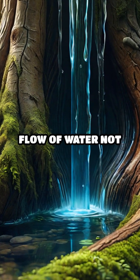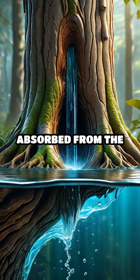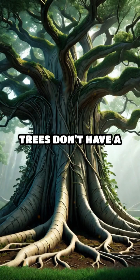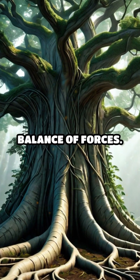This continuous flow of water not only hydrates the tree, but also carries essential nutrients absorbed from the soil. Trees don't have a pump like our hearts, so this process relies on a delicate balance of forces.